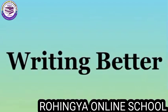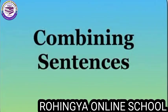Bismillahirrahmanirrahim. Assalamu alaikum warahmatullahi wabarakatuh. Welcome to Rohingya Online School: Writing Better. Sometimes when writing is easy, you may have too many short sentences. Learning to combine these short sentences is a good skill to have. In this video, I am going to show you a few different ways you can combine short sentences to make one longer and more interesting.